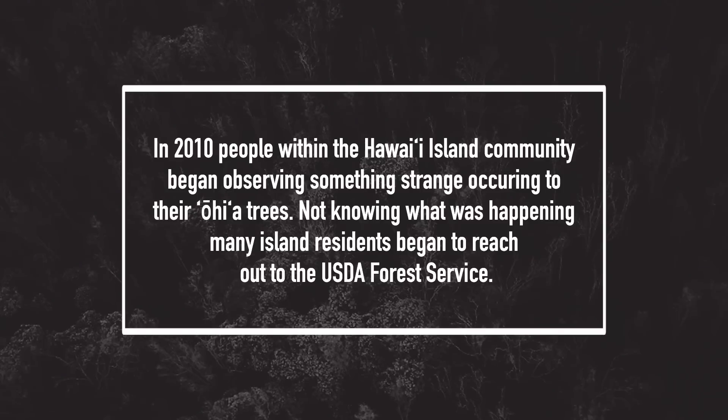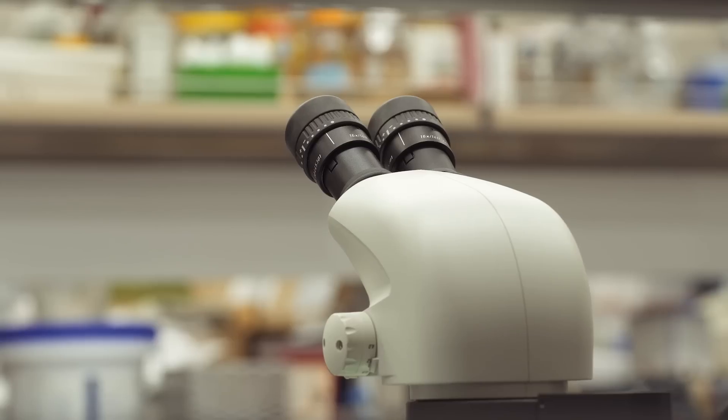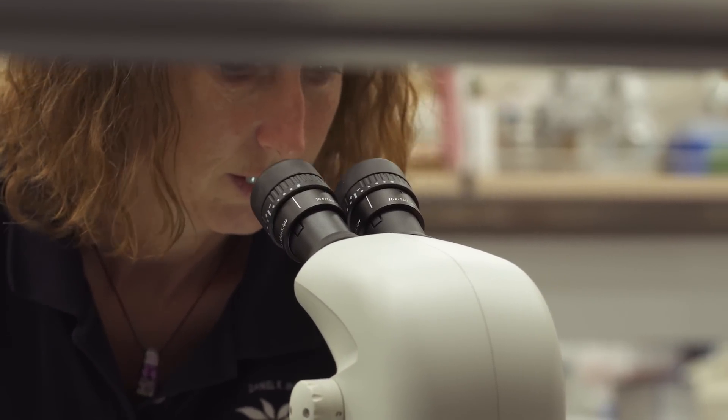We began getting phone calls from the public. Those calls were: 'My trees looked perfectly healthy a couple weeks ago, and now they're completely dead.' Many people called us and encouraged us to come and look at these trees and try to help figure out what was happening. And frankly, it was a mystery for quite some time, until we started working with Lisa Keith.